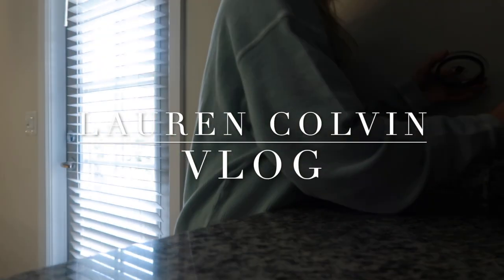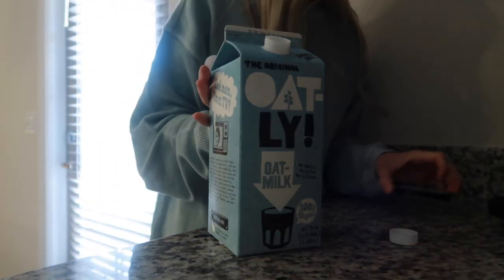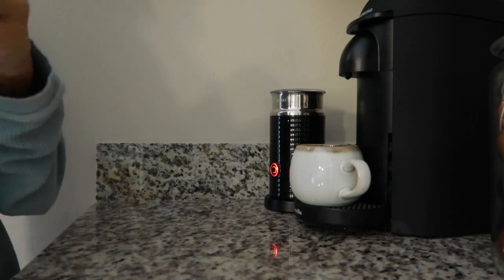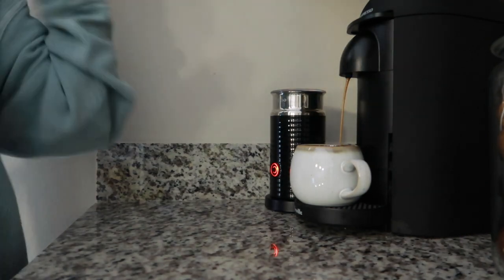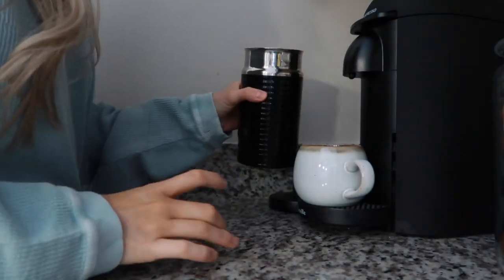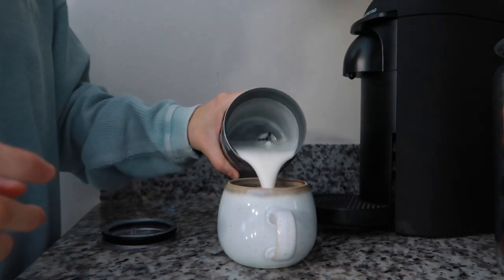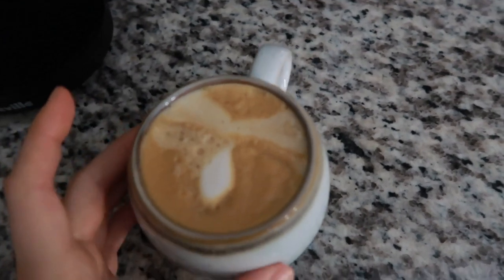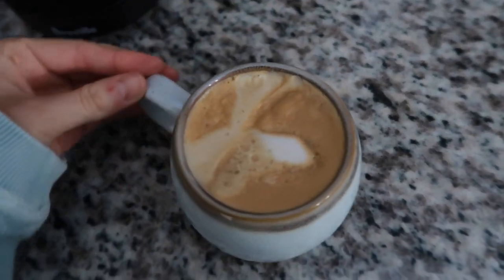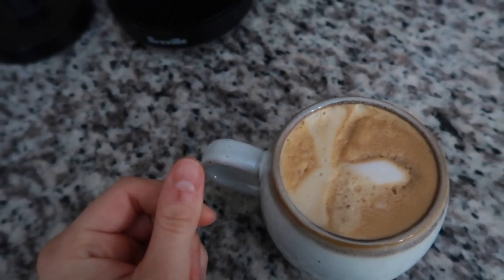I have some exciting stuff to show you today. Back to my best — it's so nice to be back with the froth. What kind of design did I make today? A moose! Oh my goodness, this is so gross.